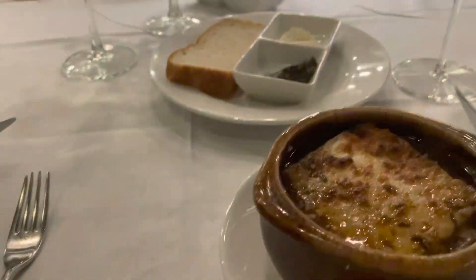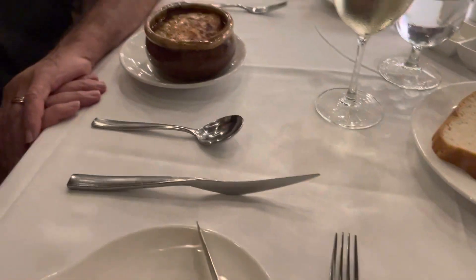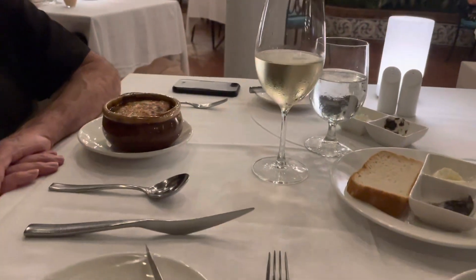Here we go — here's our onion soup with gluten-free bread, regular onion soup, and a little Pinot Grigio wine to go with it.